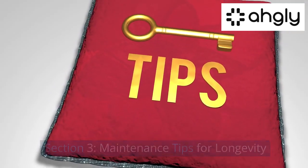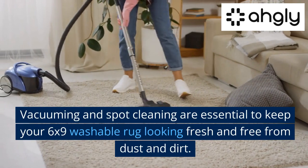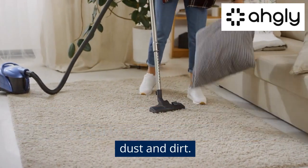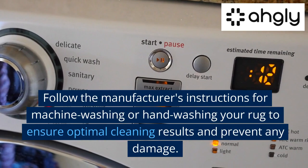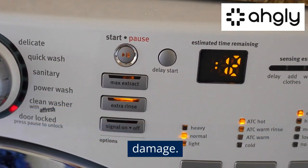Maintenance Tips for Longevity. Regular Cleaning: vacuuming and spot cleaning are essential to keep your 6x9 washable rug looking fresh and free from dust and dirt. Washing Guidelines: follow the manufacturer's instructions for machine washing or hand washing your rug to ensure optimal cleaning results and prevent any damage.